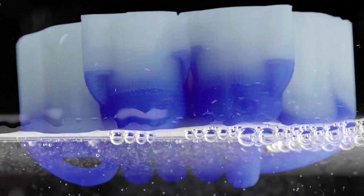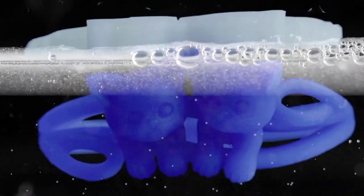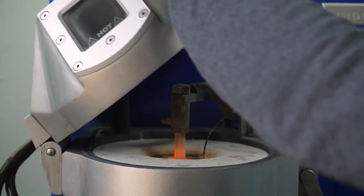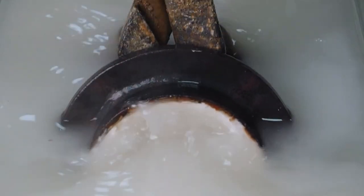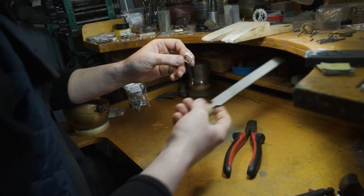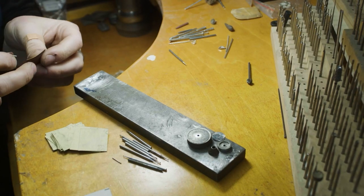Then we immersed the printed part in alcohol and dissolved the supporting material. The wax model is ready for casting. The casting method using melted models is widely used in jewelry production. We use an induction vacuum casting machine. This technology allows achieving maximum accuracy of the details. The casting is ready and the jeweler begins to process the resulting ring. If you have any questions, write in the comments.